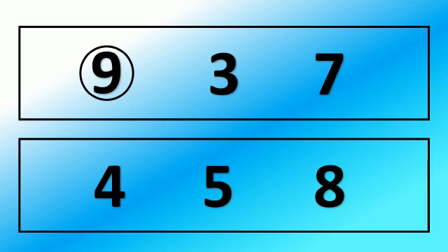Now let's go to the next line. Let's read the numbers. 4, 5, 8. Now here 8 is the biggest number. So children let's circle 8.